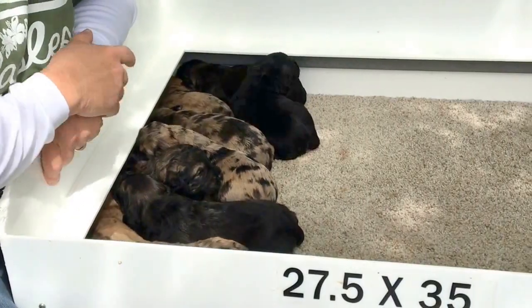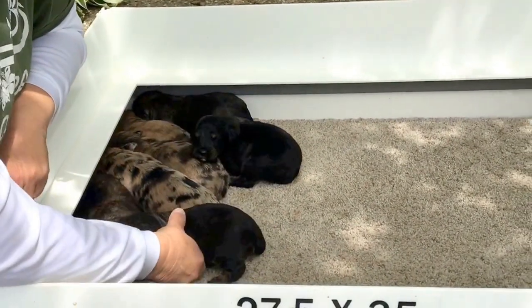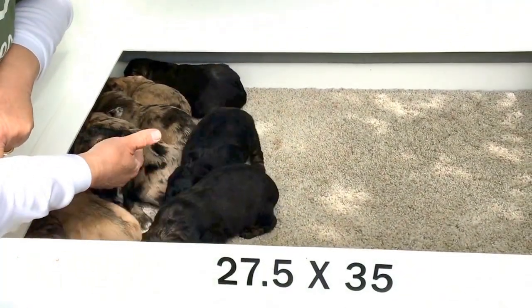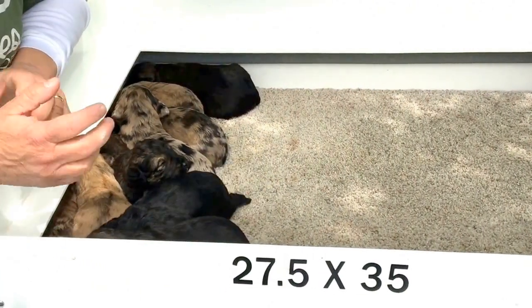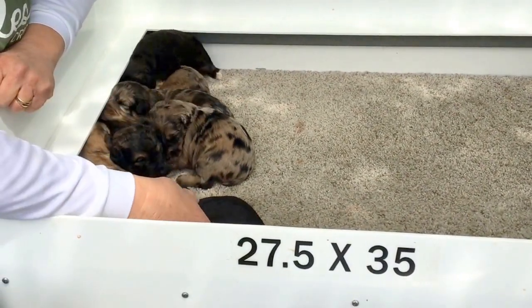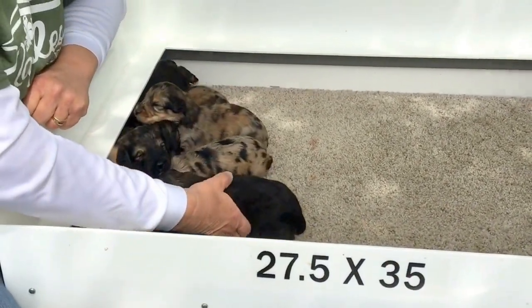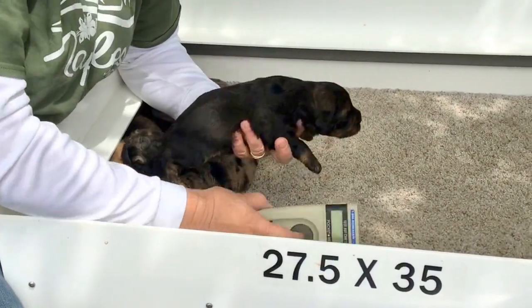Good morning. This is the 9th of May. This is Whitney's kids — I brought them outside in the welt box. Their eyes are pretty much open; I think everybody's open at this point. What I'm going to do — they're all trying to snuggle in one corner — this isn't going to be easy, but we're going to try and go through these guys, give you microchip numbers, weights, let you see them, and go from there. We've got about 12 and a half, 13 minutes to do this.